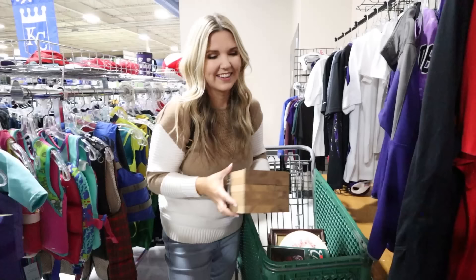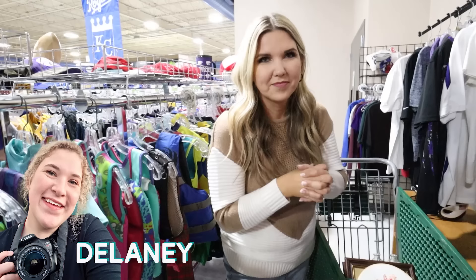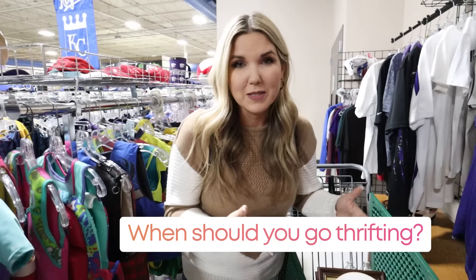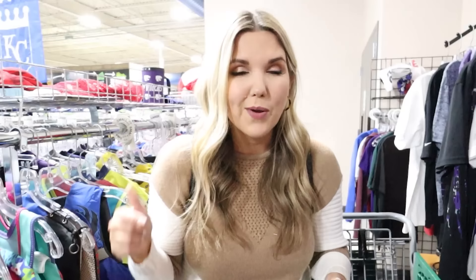When we got here, there was actually a line of people waiting to come in for the store to open. Do you have any advice on when the best day to go thrifting is? Some stores have deals on specific days — that's always great. Going right before the weekend is also smart: today's Thursday, and they're usually getting out a lot of items to be ready for the weekend. I typically try to avoid the weekends, but most good thrift stores are putting out new stuff all the time, so you can pretty much go most days and find good stuff.